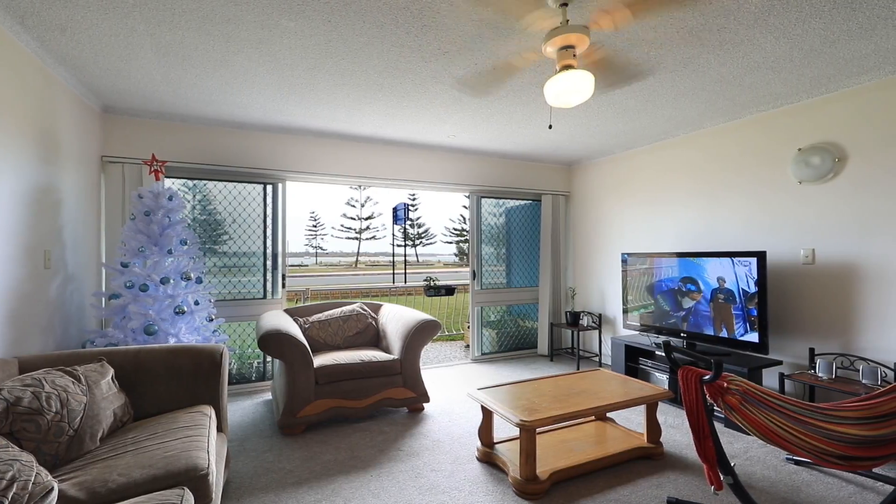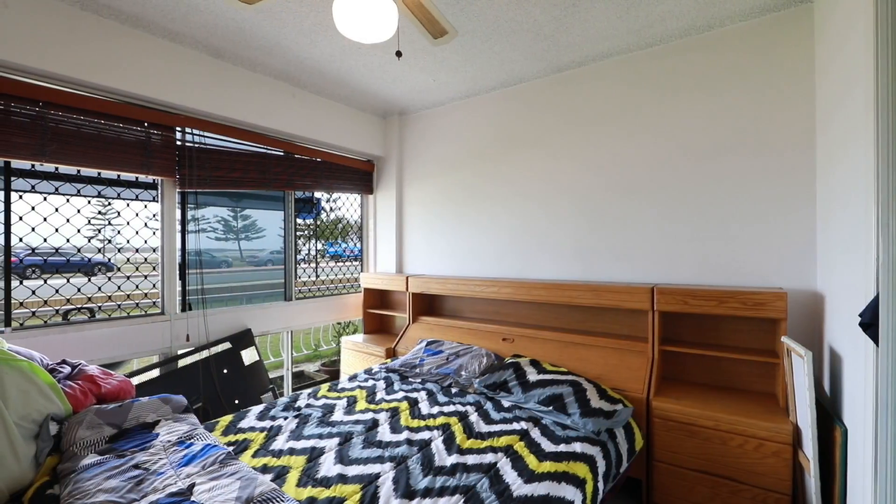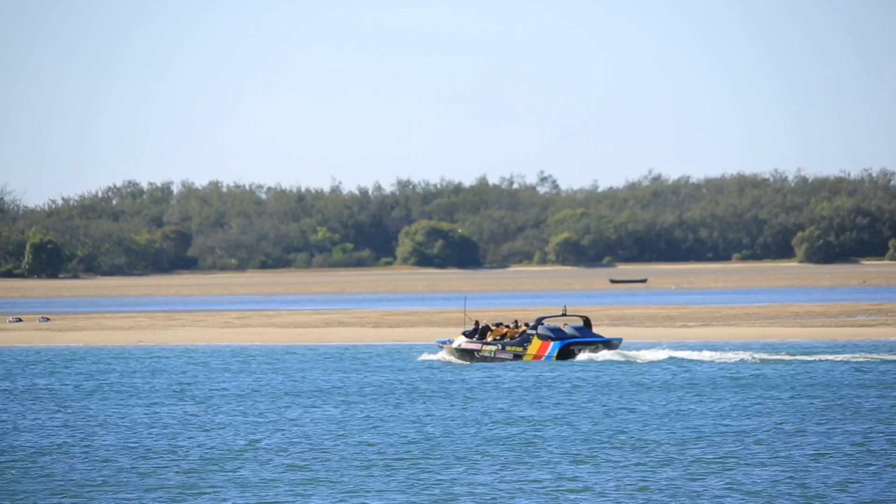This large unit consists of two bedrooms, one bathroom with single lock-up garage, large grassed areas with neat and tidy manicured garden, and a great sized kitchen.